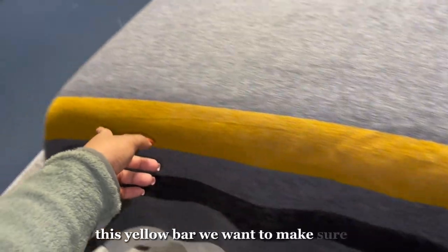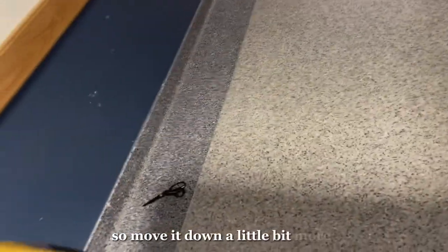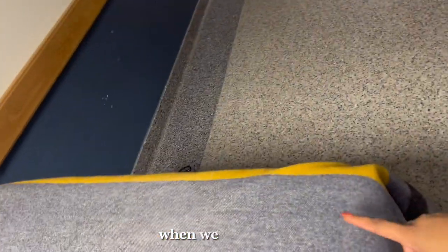This yellow bar — we want to make sure it's at the bottom of the bed. You don't want to be able to see it from the top, so move it down a little bit more when we tighten it.